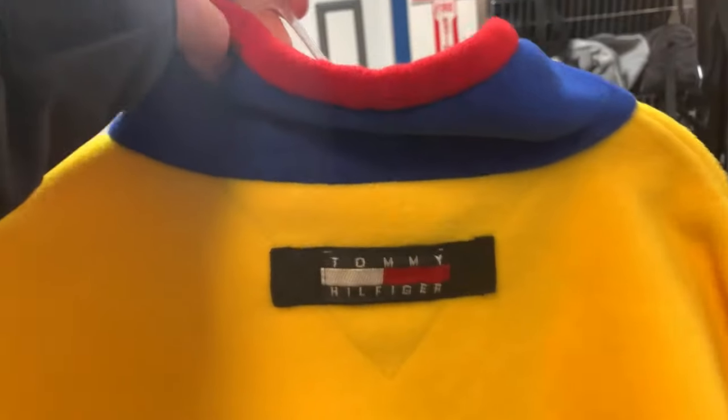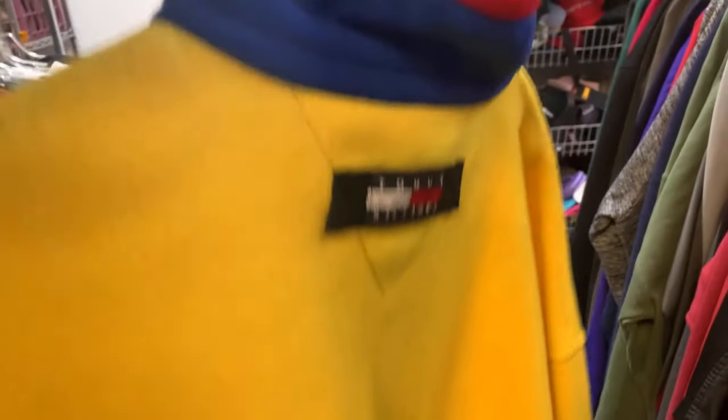This is a pretty cool fleece. There's a little spot on it, but I think I can wash it and get it out — it doesn't look like a real stain. Very cool throwback, very 90s. At $5.49, I can do something with this.